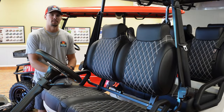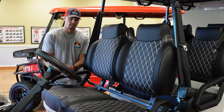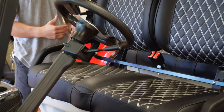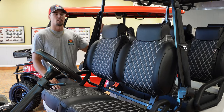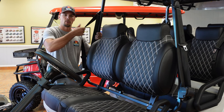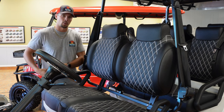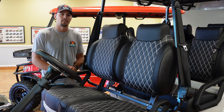Moving into the inside of this cart, you're going to see how Epic truly pays attention to detail. The seats feature a diamond stitched pattern where the stitching actually matches the color of the cart. The seats also come with a three point seat belt harness that comes across your shoulder and around your waist, which is something we haven't seen very much on these carts in the past.